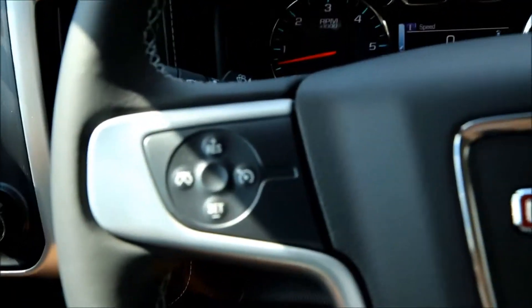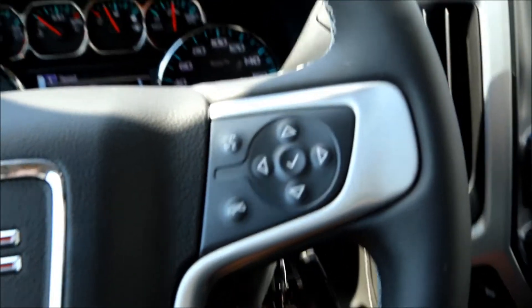Leather wrapped steering wheel, cruise control, audio and Bluetooth controls.